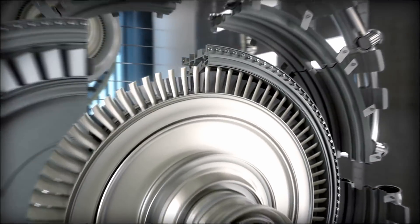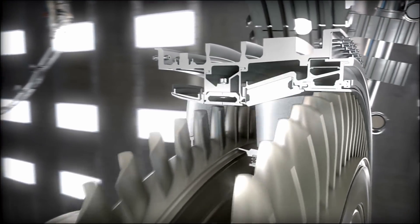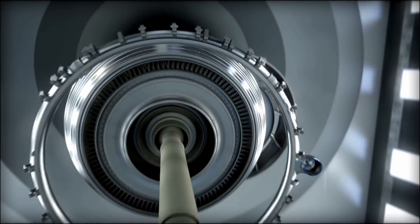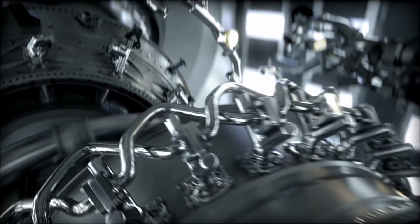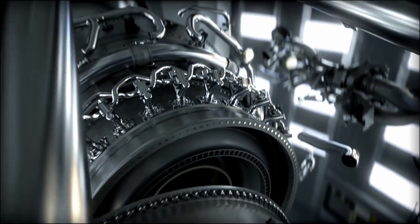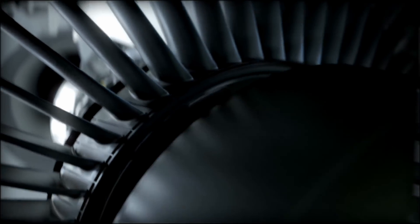And cutting-edge new materials, including ceramic matrix composites, which are twice the strength and a third the weight of metal. The GE9X will deliver 10% better fuel efficiency than its predecessor, with noise and NOx emissions well below regulatory standards, and a world-class reliability our customers have come to expect from us.